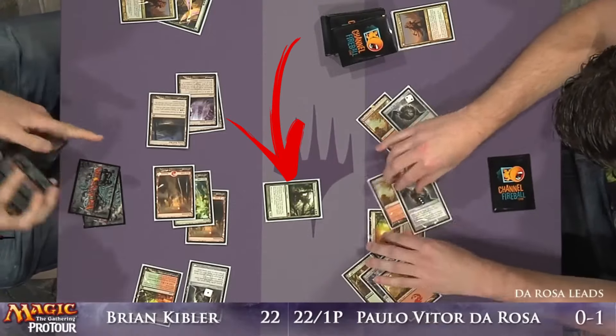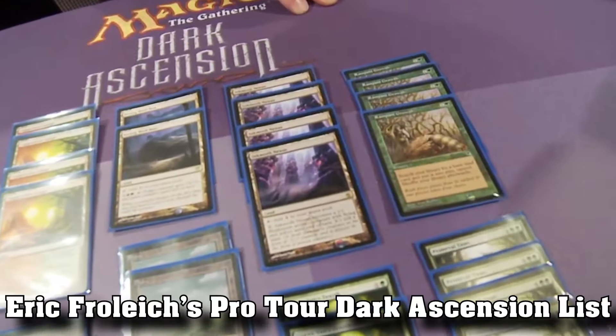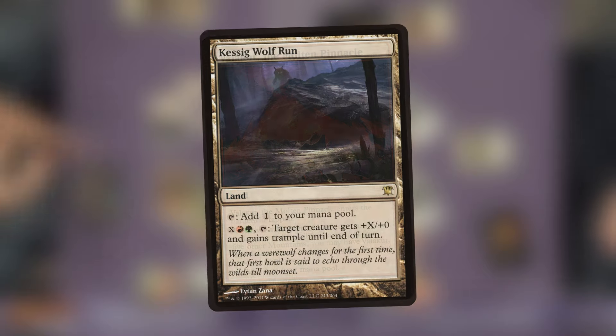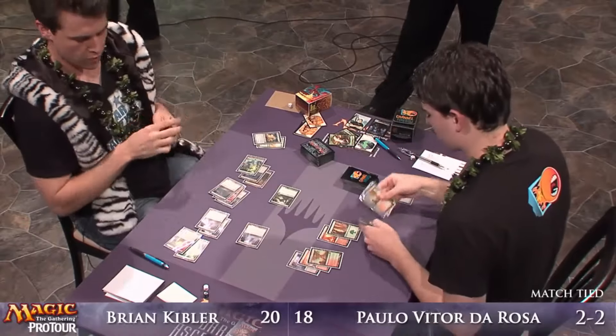Of all of them, Primeval Titan was the one that saw the most amount of play in Standard. Inferno Titan and Primeval Titan both saw play in the red-green ramp decks of the time — Valakut decks, for example. And a bit later, once one rotation had happened, the Wolf Run ramp decks, of which Brian Kibler took to a Pro Tour win.